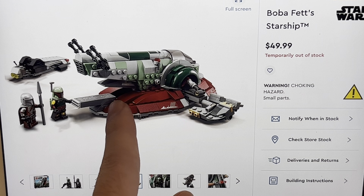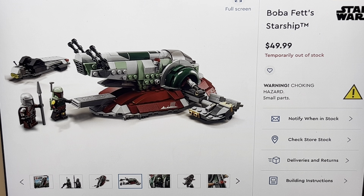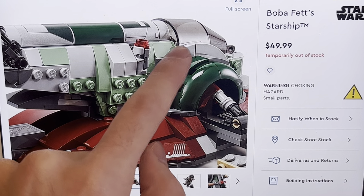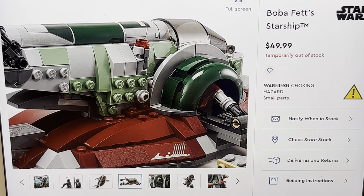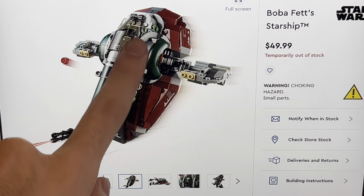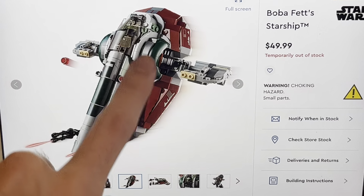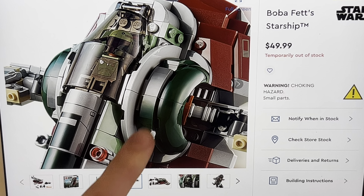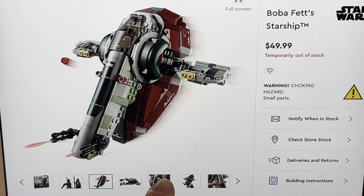One last feature is you can open up the cargo hold and put the Carbonite block in there. That's it for the set. I do have some issues with this. The cockpit — look at the gap. Ew, that looks cringe. Why is it so open? That looks bad. I also don't like the fact that Boba Fett is so incredibly cramped in here. Oh my word — he can't even look out the window. He's very cramped. You can't move him. He just has to sit there, very motionless.